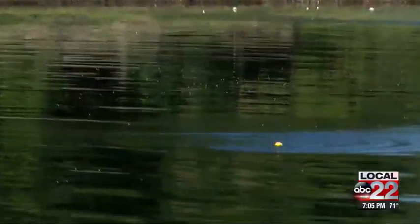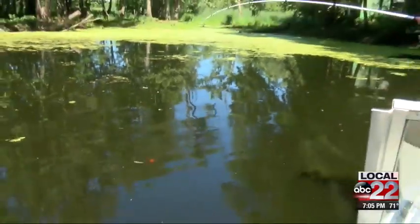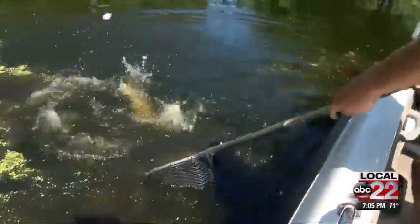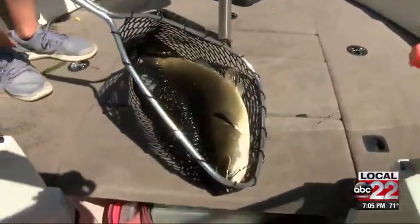Once the line is set and the bowfin smell the bait, they attack quickly. The bowfin is one of the toughest and most aggressive fish in Vermont. Oh, holy cow, that is a huge one.